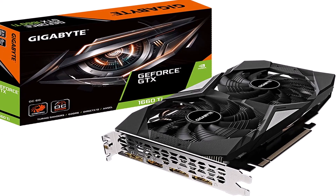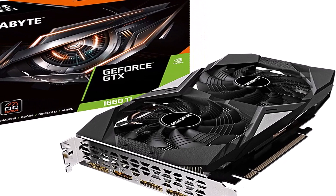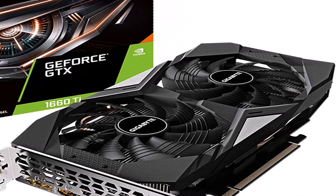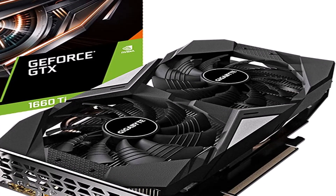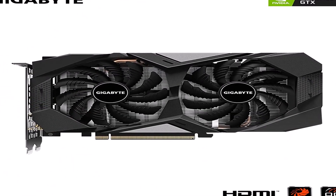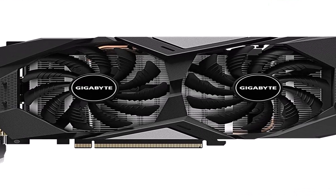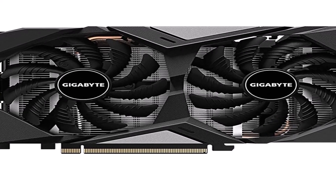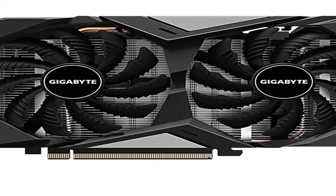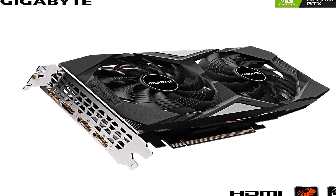The Gigabyte GeForce GTX comes with DDR6 6GB RAM and an amazing memory speed of 12,000 megahertz. It is a compact GPU that comes with a WindForce 2X cooling system. These fans spin alternately to allow better dispersion of air, offering effective overall cooling, reduced turbulence, and silent operation. This GPU also offers NVIDIA Ansel, which helps in taking professional-grade photographs, and you can even overclock it to improve performance.